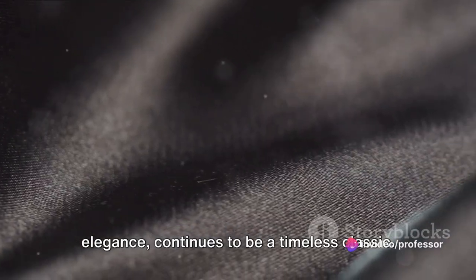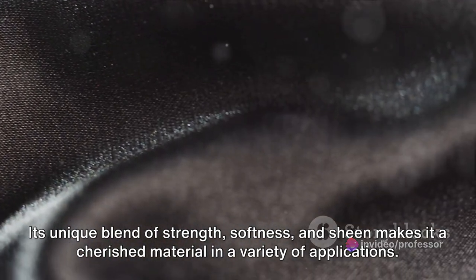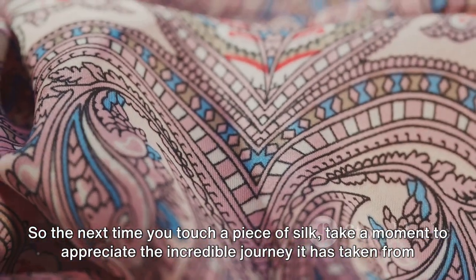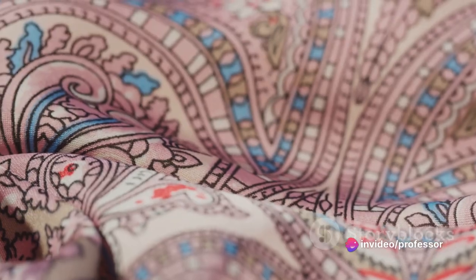Silk, a symbol of elegance, continues to be a timeless classic. Its unique blend of strength, softness, and sheen makes it a cherished material in a variety of applications. So the next time you touch a piece of silk, take a moment to appreciate the incredible journey it has taken from the humble silkworm to the luxurious fabric in your hands.